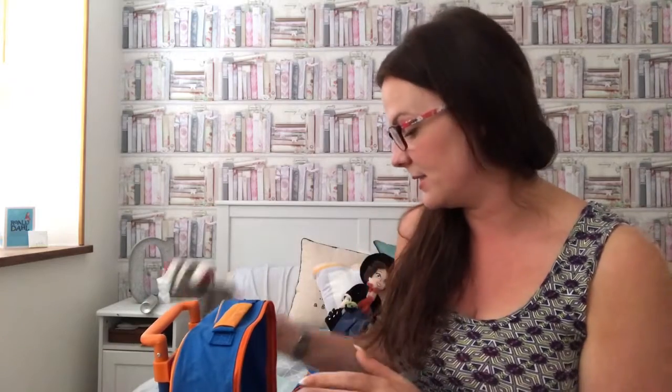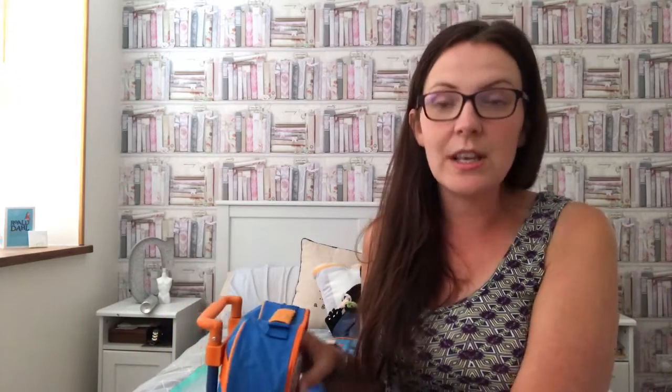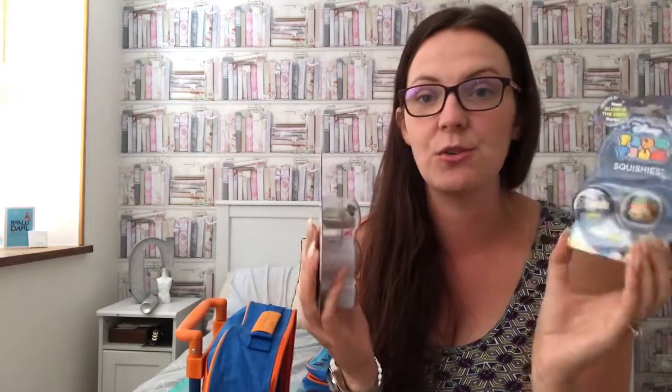Grace has a DC pencil case from the pound shop with DC coloring pencils and her favorite unicorn pen inside. I also need to add her Crayola twisty crayons — we don't take felt tips just in case. She also has some Zums to open: a Peter Pan one, a Mad Hatter, and a surprise blind one. She'll love those. She also has a pineapple squishy keyring to put on her bag.